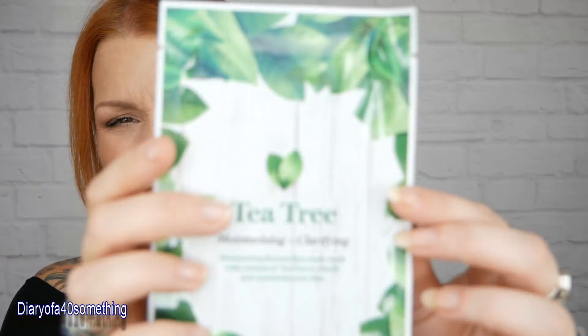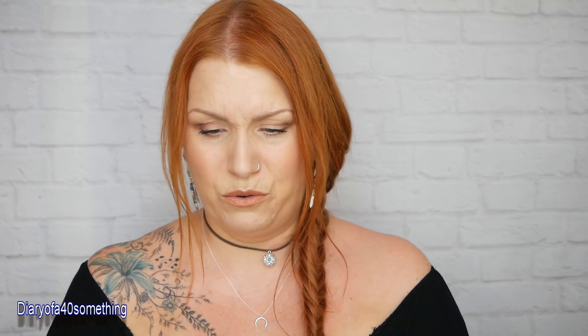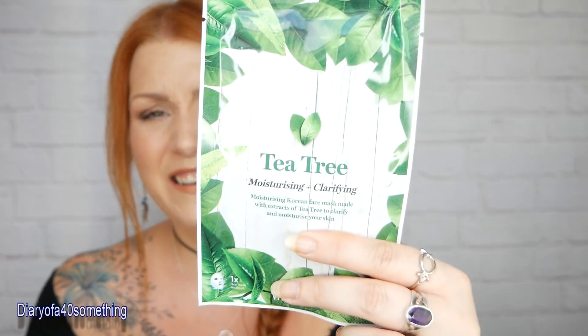The last item is a tea tree moisturising and clarifying Korean sheet face mask. My daughter loves a sheet mask - we do them together. She has super sensitive skin so she has to be careful, but I think Vita masks are fine as we've had quite a few before. Tea tree can cause a reaction if you've got very sensitive skin, so we'll see. This is a full-size product with a recommended retail price of £3.99. It contains antibacterial tea tree oil great for preventing breakouts and soothing aloe vera juice to reduce redness.